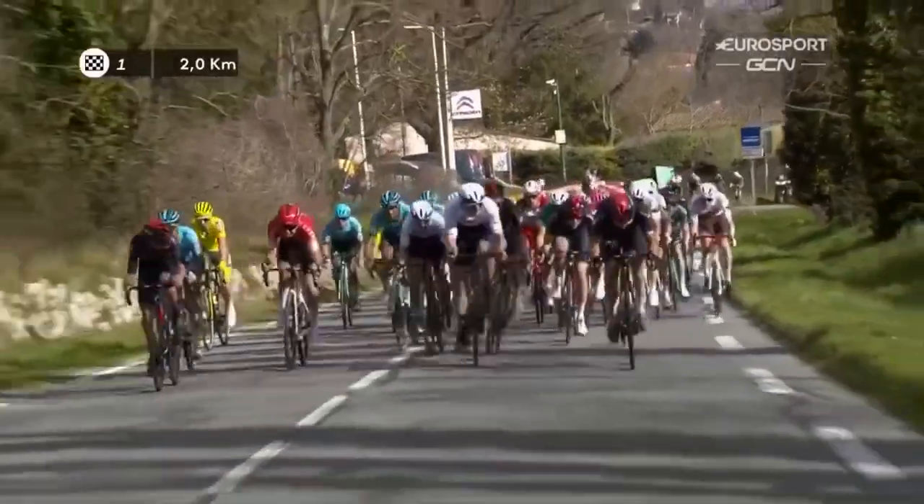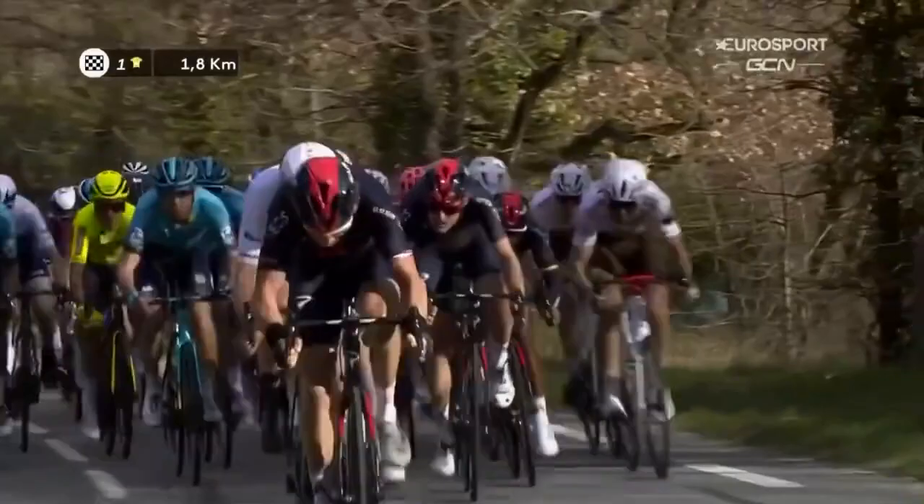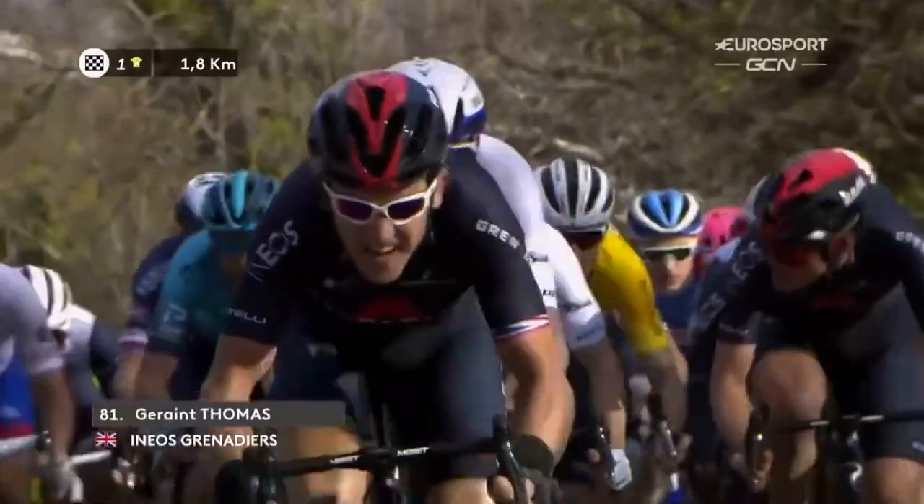It rises and falls, it's complicated in terms of its gradient, and there are three or four really long sweeping hairpins as well. But it's the second half, from midway up the climb, it is its hardest — pitches up at 17-18%, and it is Geraint Thomas driving hard on the front, a bit between his teeth there.